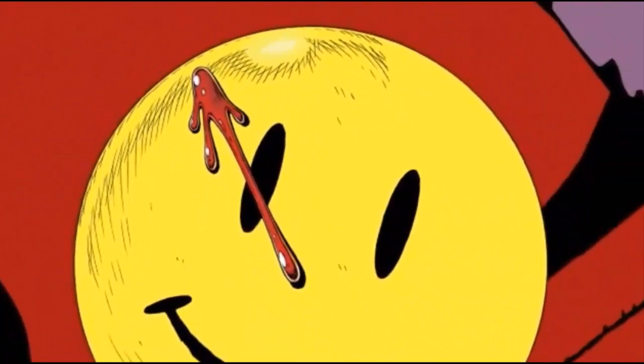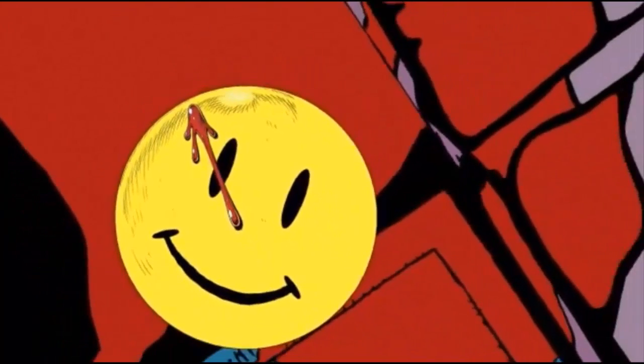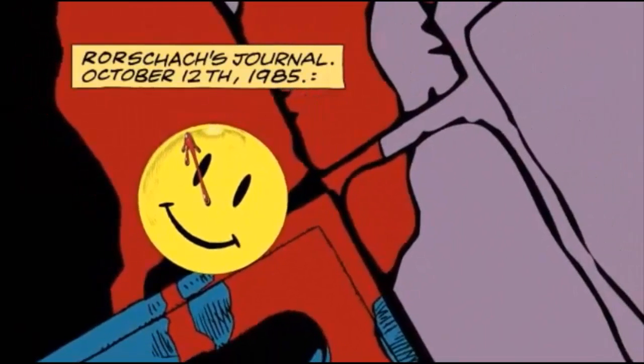The bulk of Watchmen's praise comes from its complex philosophical plot and flawed characters. What makes the novel work are these ideas augmented by a striking and sophisticated visual presentation.